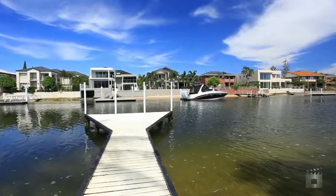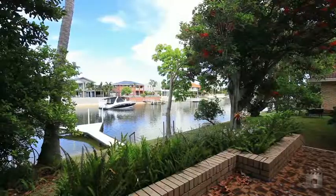This is an opportunity not to be missed. 8 Midshipman Court, Paradise Waters.